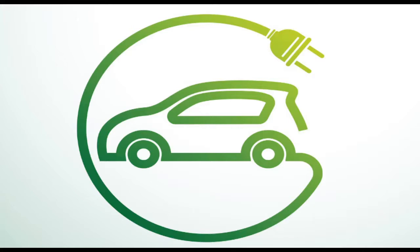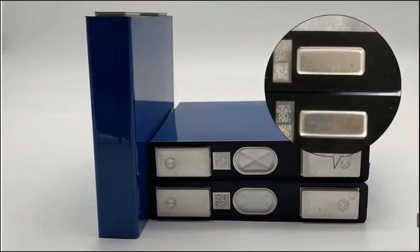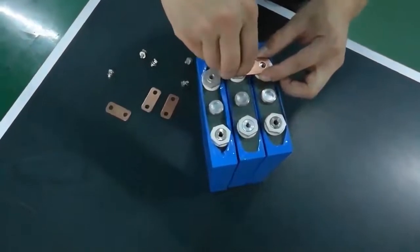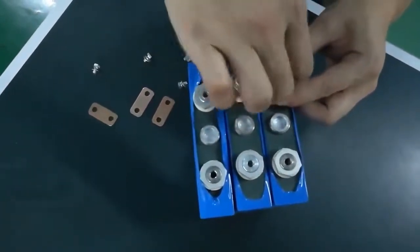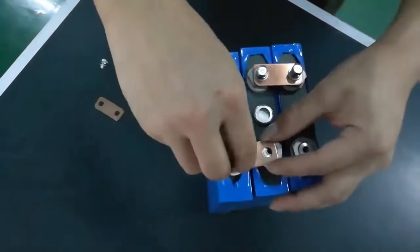Aluminum shell prismatic cells are mostly designed with flat connectors and need to be welded with laser. To make it easier for end users to design their own battery packs at home, the flat connector was upgraded with a screw hole, making it easy to assemble with screws. For example, SEPLOS's 3.2V 50 Ah, 80 Ah, and 100 Ah cells are designed with an M6 screw hole from the factory at the anode and cathode connectors.